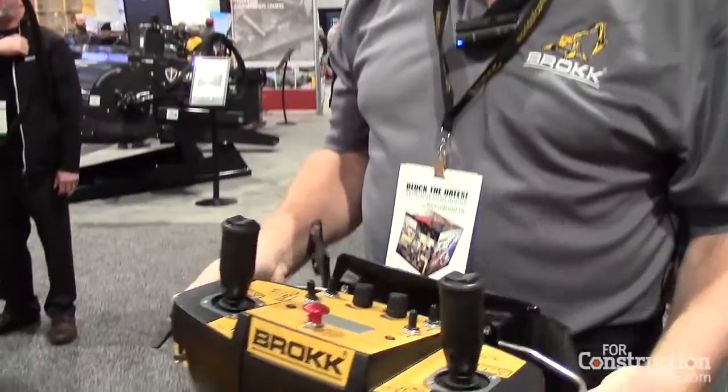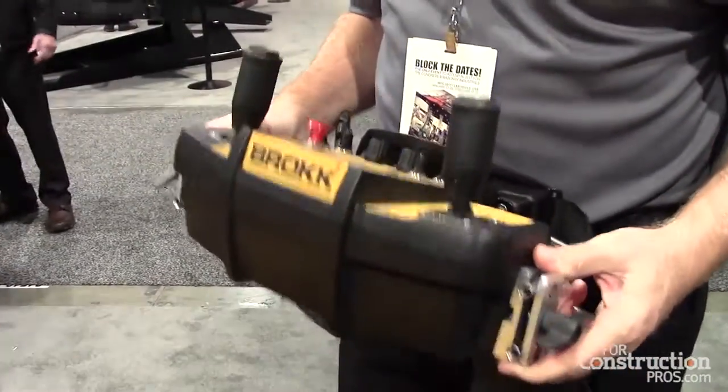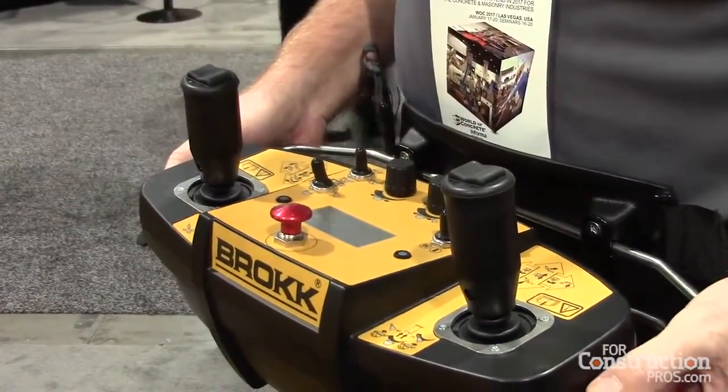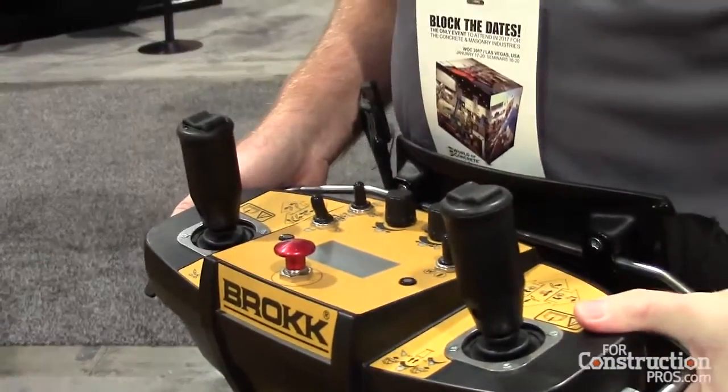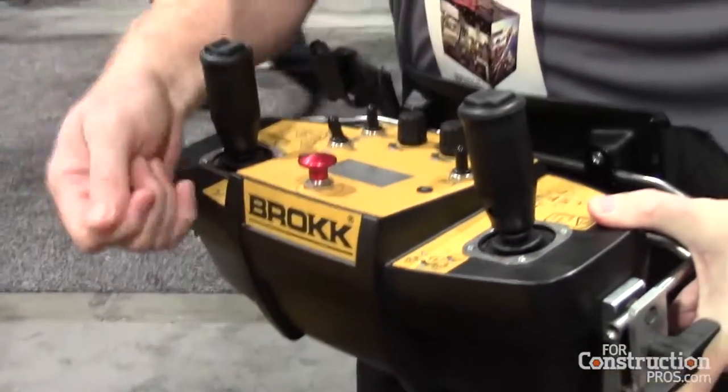This is the remote control box used to operate the machines. It's wireless — a radio frequency transmission. If disaster strikes, i.e. your battery runs out, you can actually plug in a small cable to the machine. But of course in this case we're talking about a diesel-powered machine so that's not an issue, but this will run the machine.